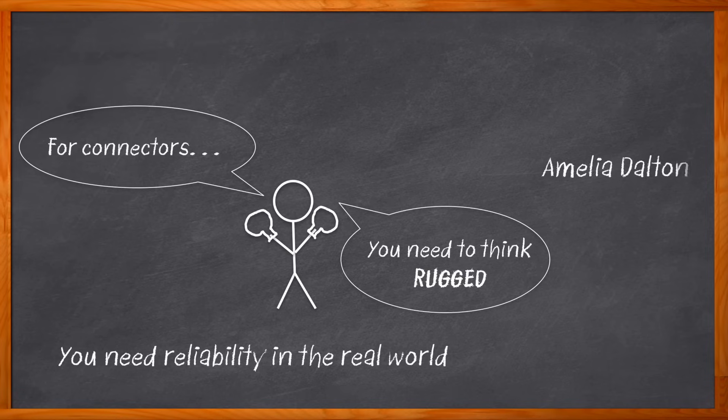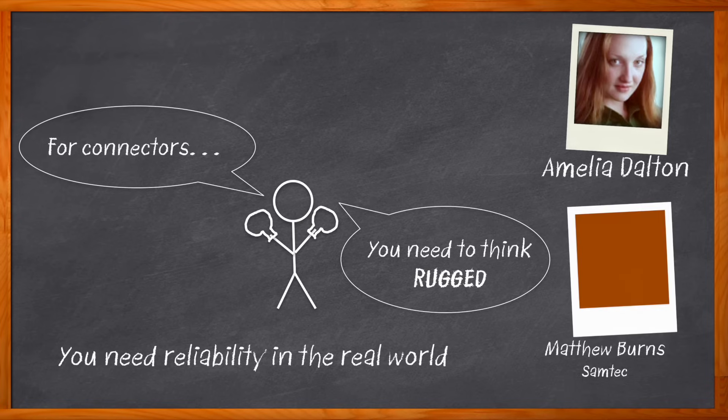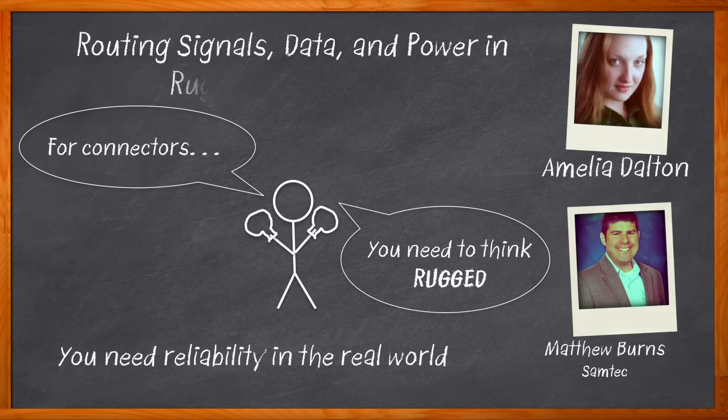Hi, I'm Amelia Dalton, host of Chalk Talk. In this episode of Chalk Talk, Matthew Burns from Samtec and I investigate the design challenges involved with routing signals, data, and power in rugged applications. We also explore the benefits that Samtec's URSA-IO ultra-rugged cable system brings to rugged applications.